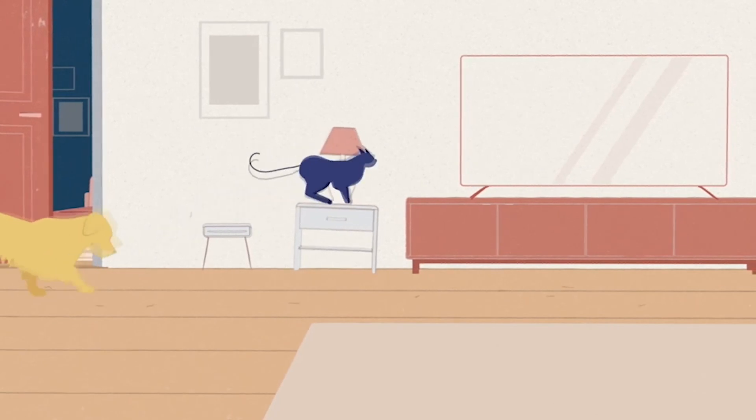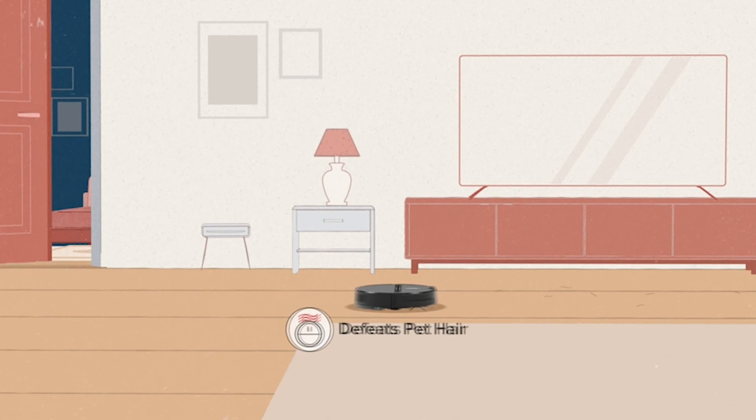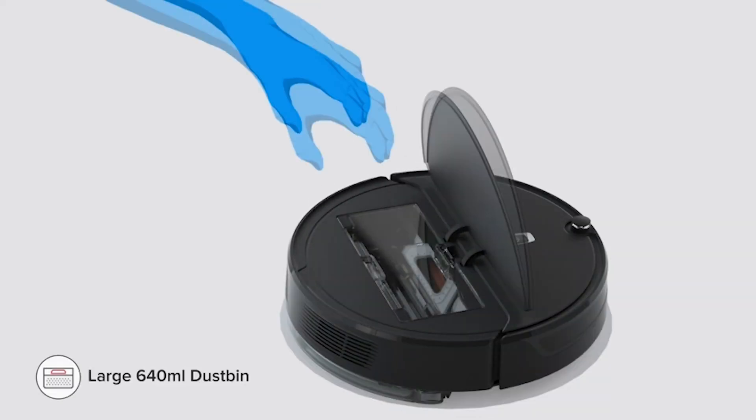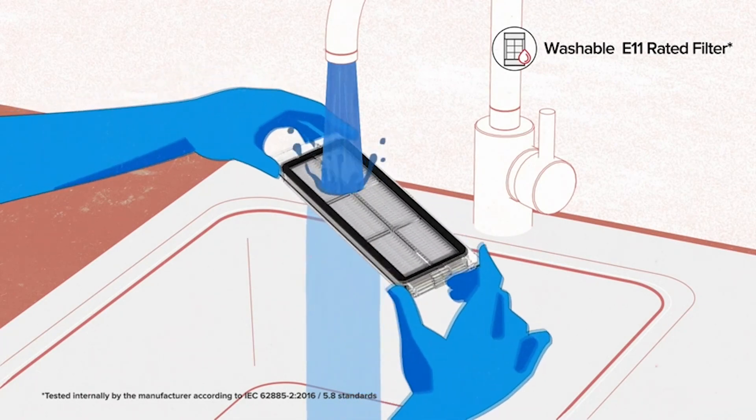So guys, this was the video about the best robotic vacuums. All the links are given in the description — do check them out. If you enjoyed the video, be sure to hit the like button and subscribe to our channel for more videos. Thank you.